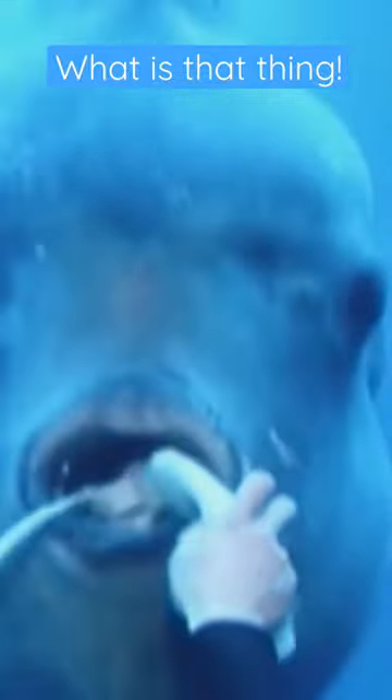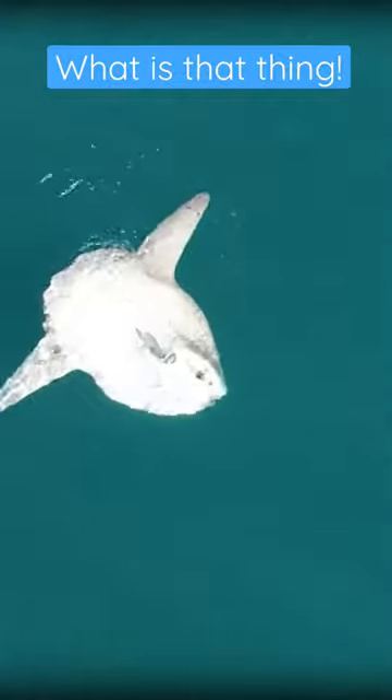They do occasionally eat small fish and zooplankton. And mola mola love to sunbathe, floating on their side to really catch those rays.